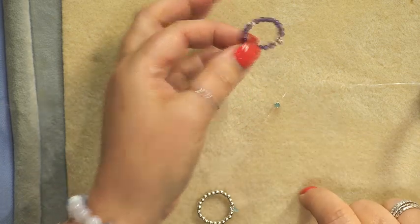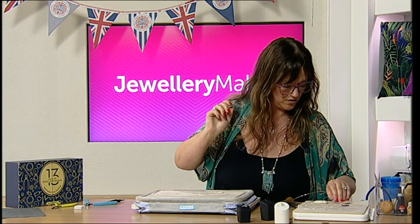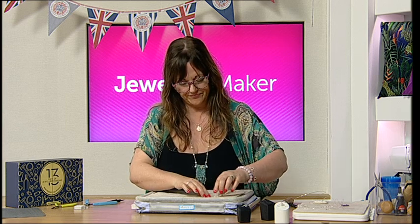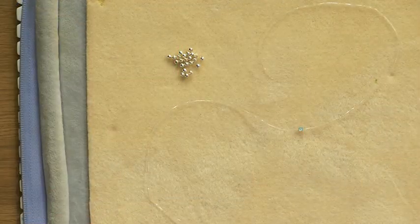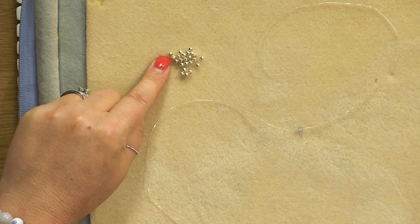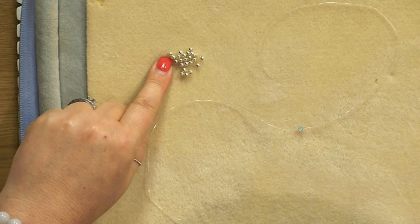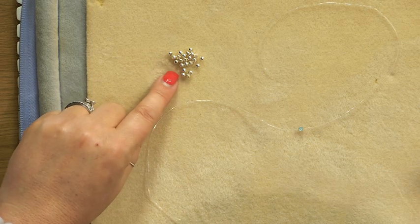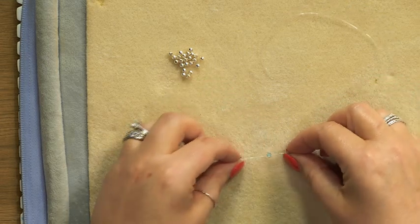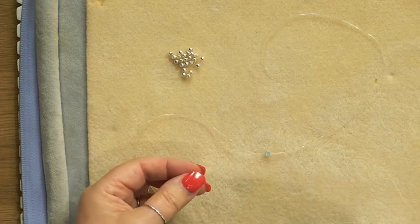For this one I'm going to use 3mm silver spacer beads. The great thing about spacer beads is they have a really decent size hole, so when you make the knot you've got a good chance of pulling the knot inside the bead. What I like to do with my elastic is just cut it to a little point — it makes it easier to get into the beads when stringing, and also at the very end when pulling the elastic through to encase the knot.